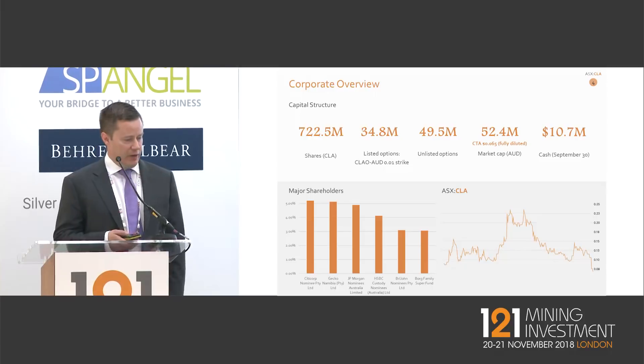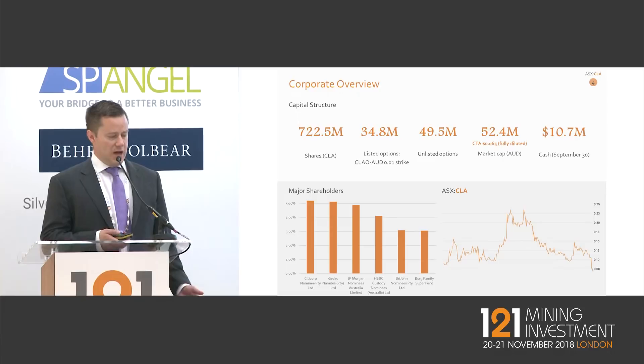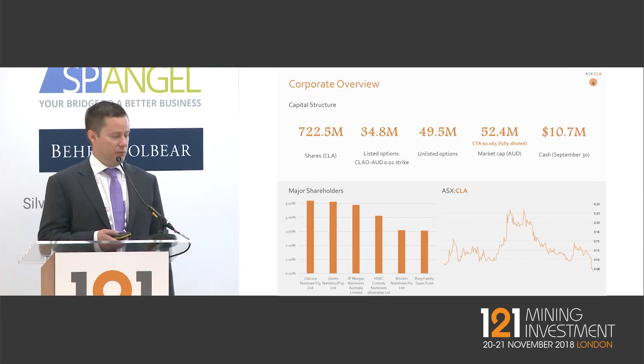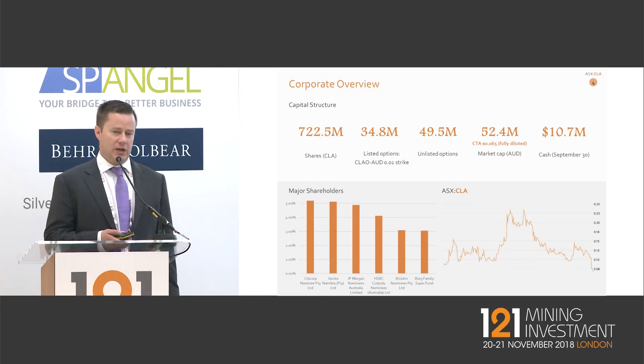A bit about the company — we've tracked the cobalt price very closely. A key feature of the project is that 70% of the revenue in the mineralisation is actually in cobalt, which makes it quite different to other projects where nickel or copper is the primary commodity with cobalt as a by-product. We raised $12 million Australian in April this year and are currently sitting with $10.7 million in the bank, which will allow us to progress to the pre-feasibility study by Q3 of next year.